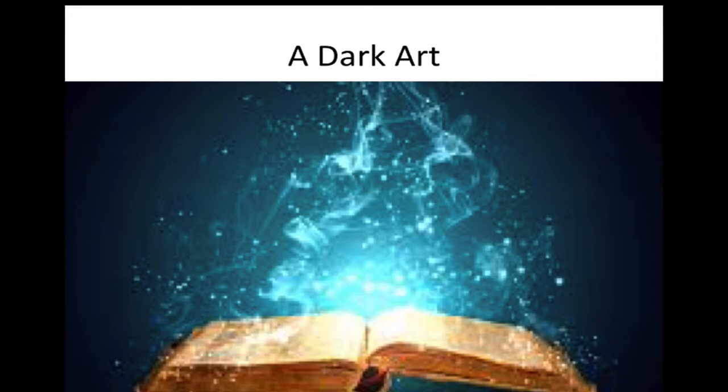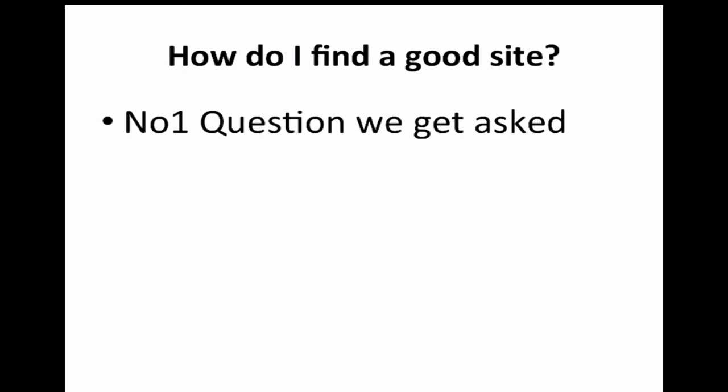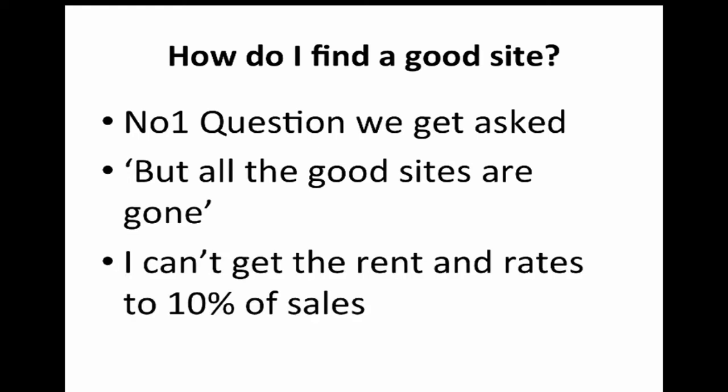In my Tesco days, I was personally responsible for opening over 100 shops — big and small — across the country and internationally. I became very good at predicting the relative success of each site. When we started working with coffee shops and our own coffee shops, this is where the 73-point formula came from, because the number one question we get asked when consulting is: how do I find a good site? Followed by: all the good sites are gone, and I can't get rent and rates anywhere close to 10% of sales. It is a really difficult thing to get right — but such an important one.